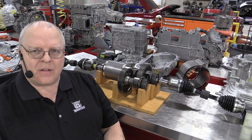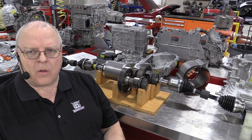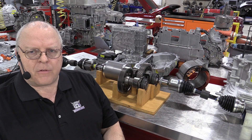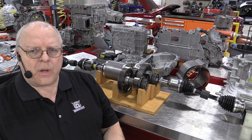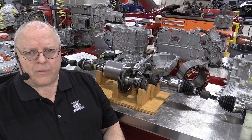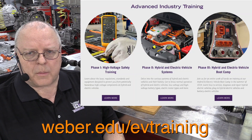Hello, I'm Professor John Kelly and this is the Weber Auto YouTube channel at Weber State University in Ogden, Utah. You may have seen some of the 57 videos that I have produced over the last nine years on hybrid and electric vehicles. I've received a lot of requests for additional help and training, and today I'm happy to announce that we have three new training options available.